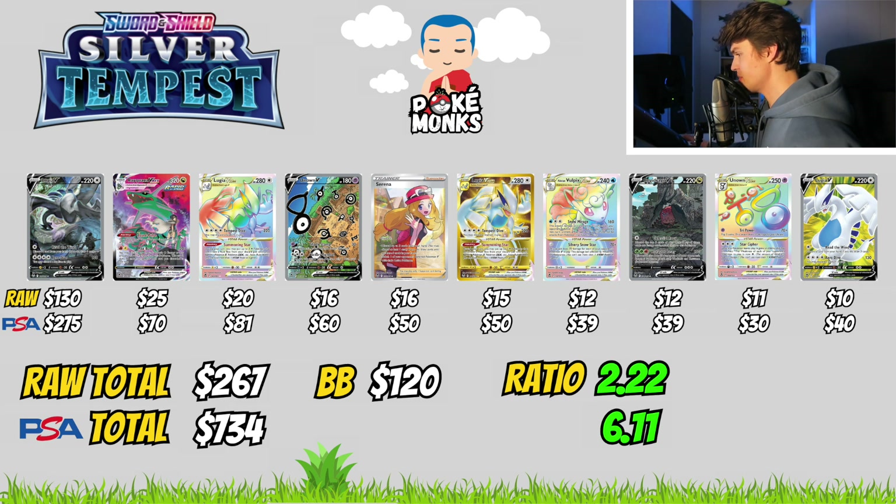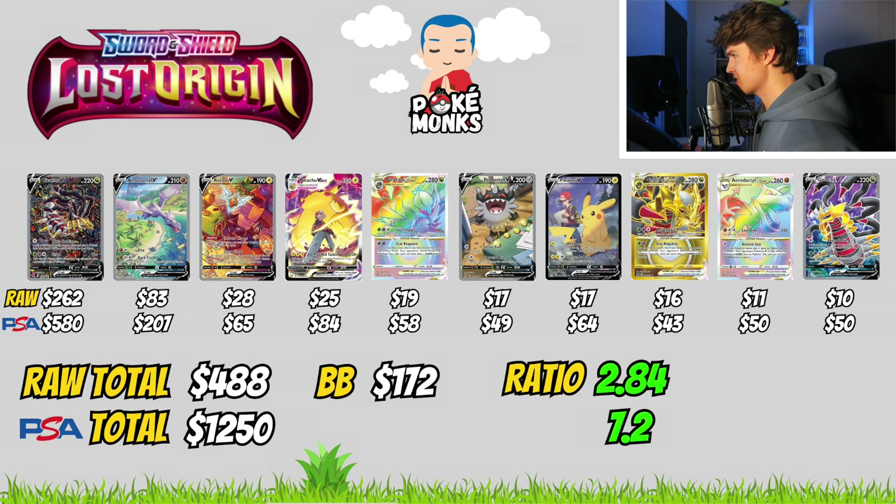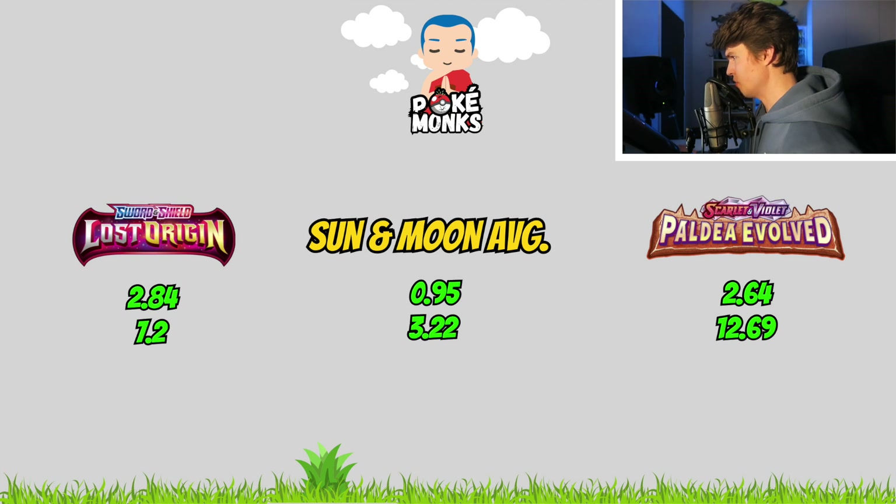Because we cannot make a conclusion based on one example, we also apply this formula to Lost Origin. You can see on screen the top 10 chase cards from Lost Origin with their raw value and PSA 10 value. The total for the top 10 chase cards raw is $488 and $1,250 for the PSA 10 versions, with a Booster Box price of only $172 on TCG Player. That means we can almost buy 3 Booster Boxes of Lost Origin for the same price as the top 10 cards raw, and 7.2 Booster Boxes for the same price as the top 10 chase cards in PSA 10. Comparing this to the Sun and Moon average, a Lost Origin Booster Box today is almost 3 times cheaper, both compared to their top 10 chase cards.